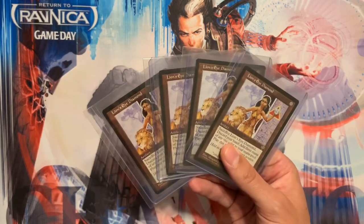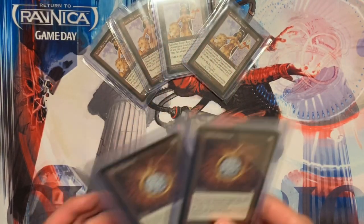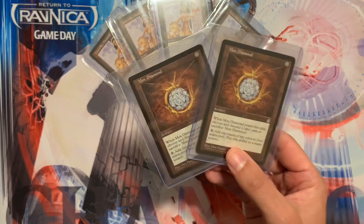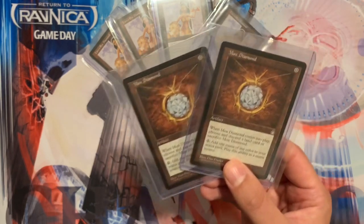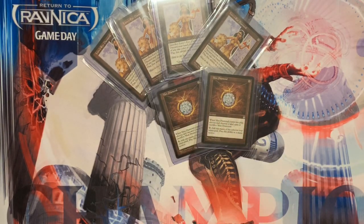I also bought two Mox Diamonds. This card is very beautiful, very iconic, very powerful, very playable — and therefore very desirable to players. I watched over the next couple of years as these cards really returned a good investment for me, and that was very exciting.